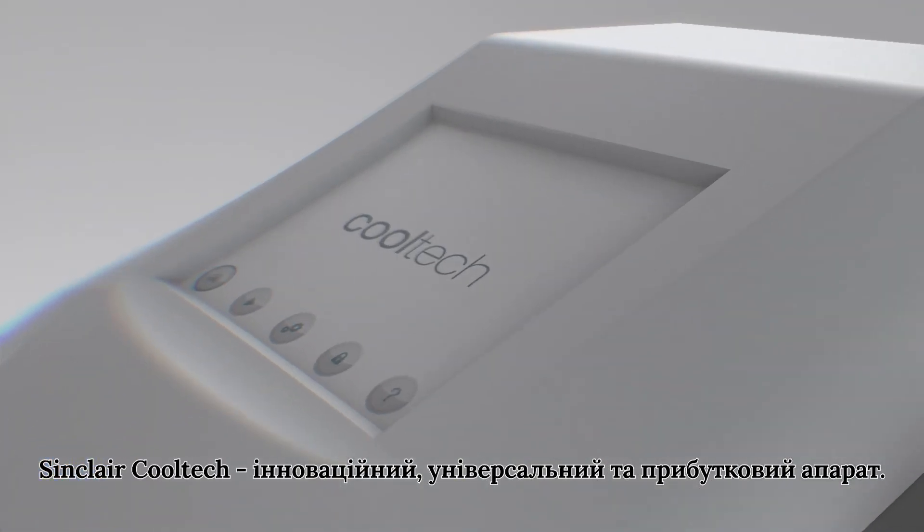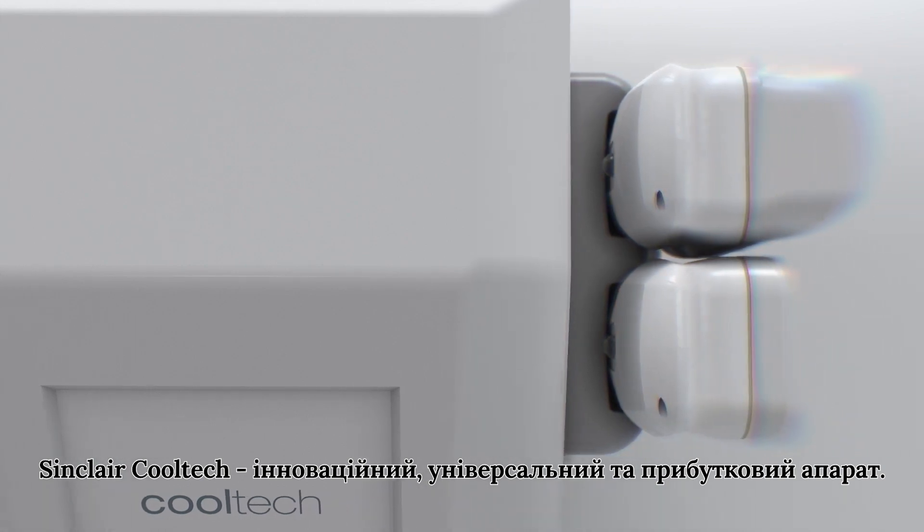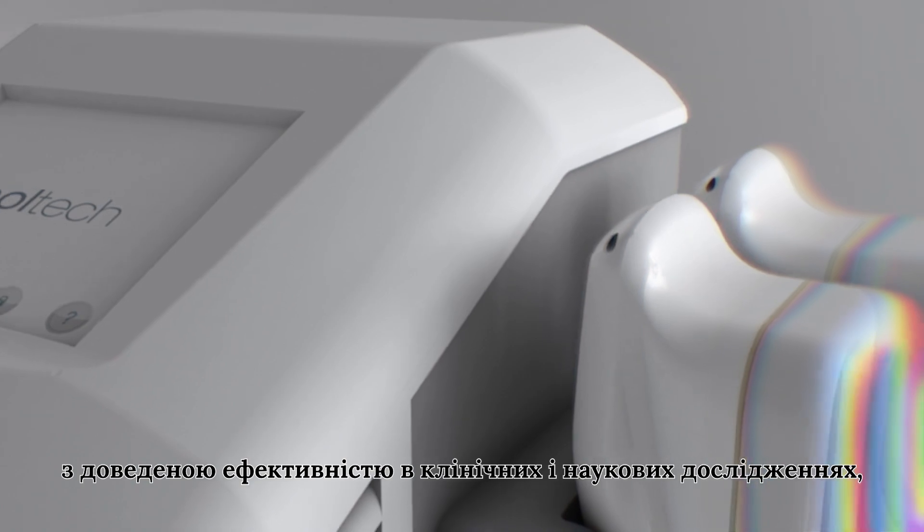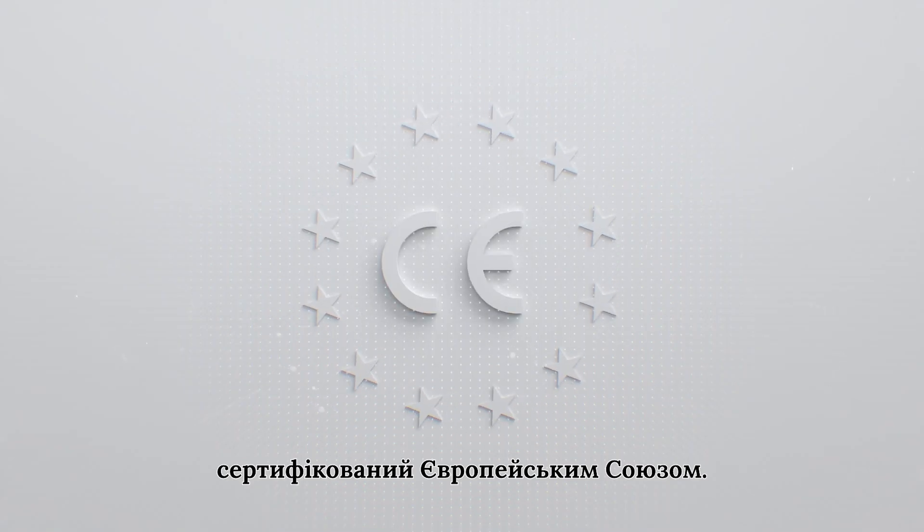Cooltech — an innovative, versatile, and profitable device. Recognized in the market, proven in clinical and scientific studies, and certified by the European Union.